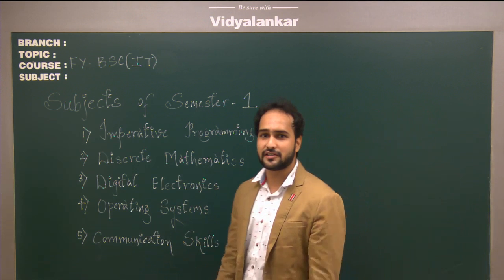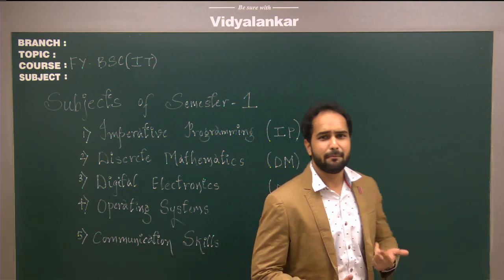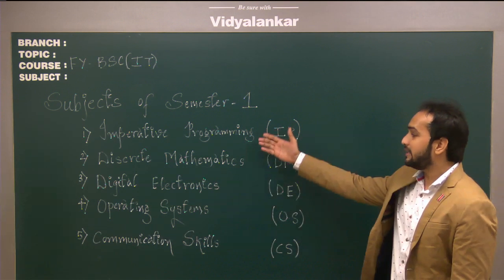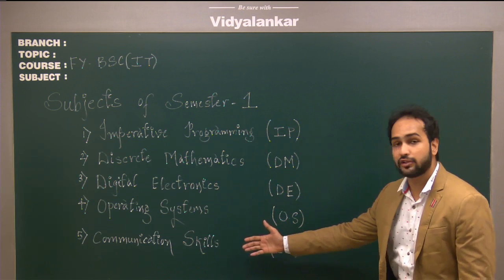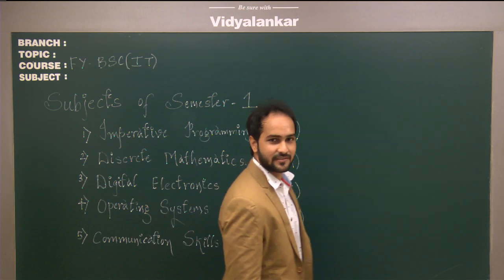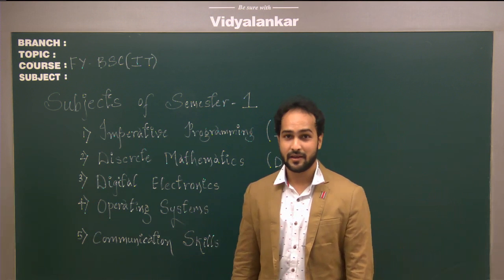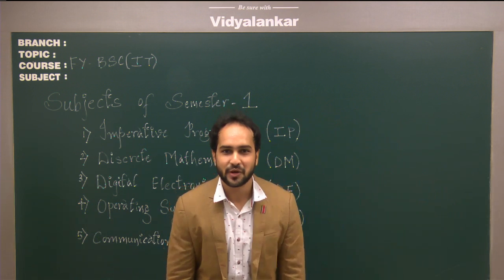We have many offers right from early bird, group concessions, backpacks, and many more. If you avail for four subjects, we provide a crash course for the fifth subject free of cost. We have our batches across various centres. Hope that you join Vidyalanka, because for us, the success of every student matters.